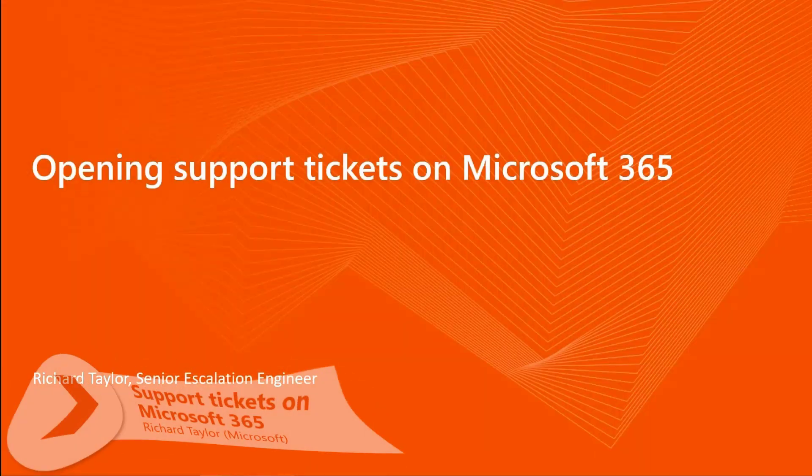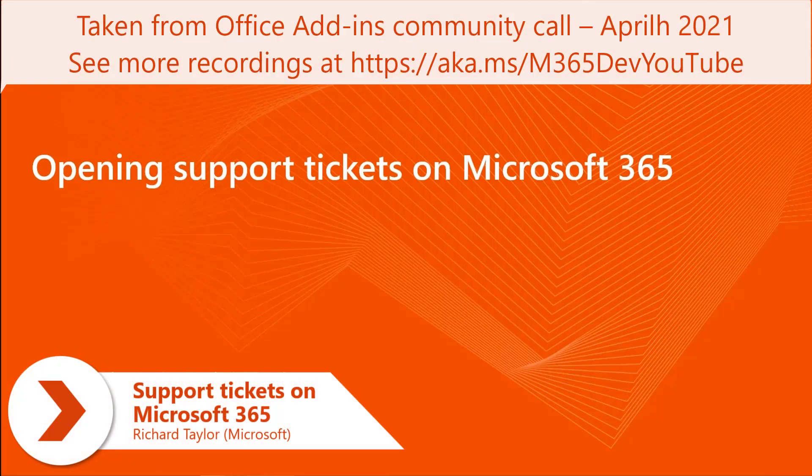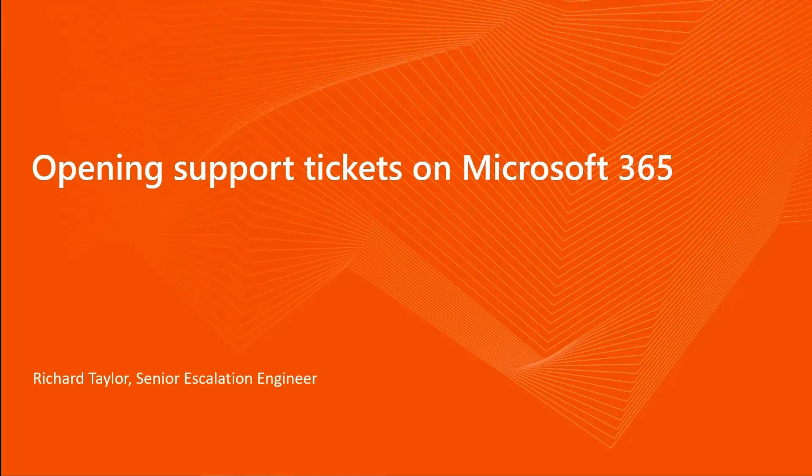Hello, everybody. My name is Richard Taylor. I am a Senior Escalation Engineer for Premier Support at Microsoft, and I'm going to talk to you today about opening support tickets — what to do, what to expect, and what options are available in terms of support.